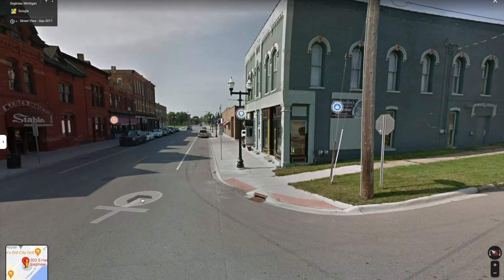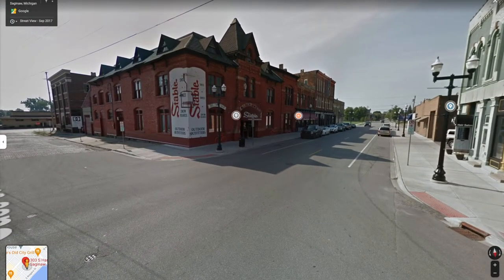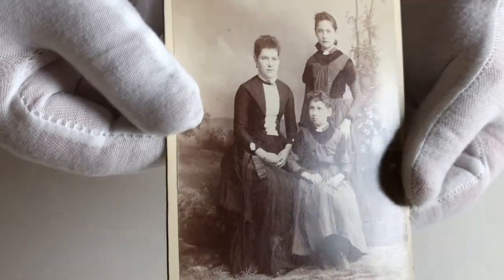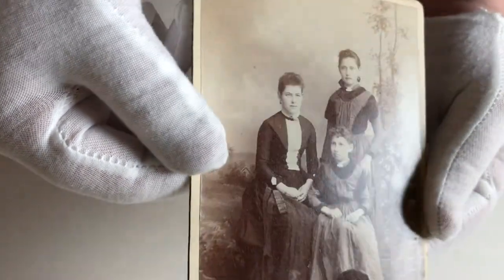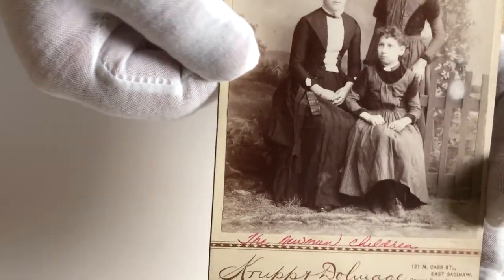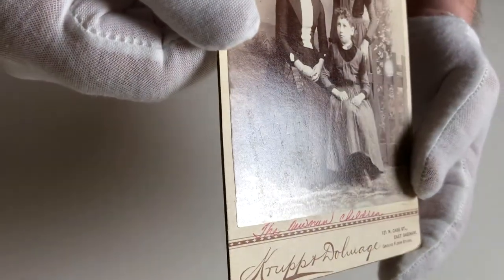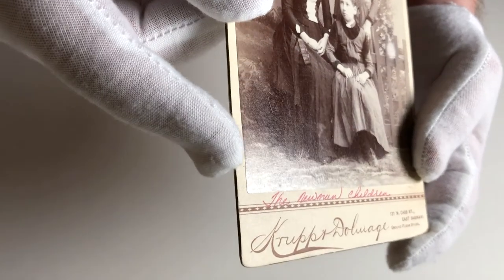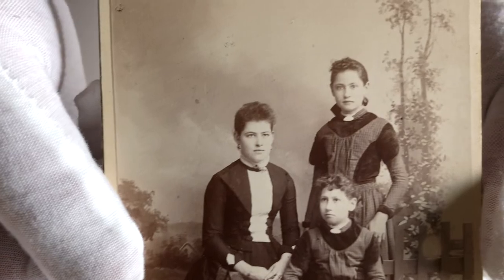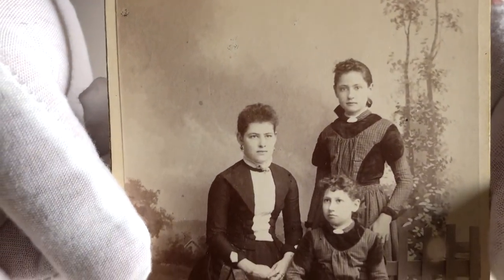I'll talk a little bit about the card and then dive into what I was able to learn about the studio. Looking at this cabinet card we can see a portrait of three sisters posed in a classic pyramid arrangement. I think it's an albumin print, but if anyone thinks otherwise let me know in the comments. Most of these cabinet cards that I've seen were albumin prints, but gelatin silver prints were also being made in the 1890s. I'm estimating it was shot in the year 1890, and I'll get into how I arrived at that date in a minute.